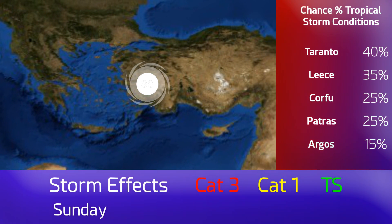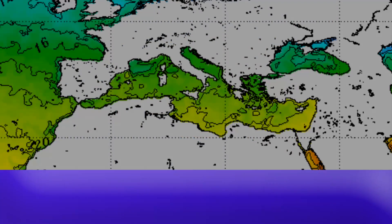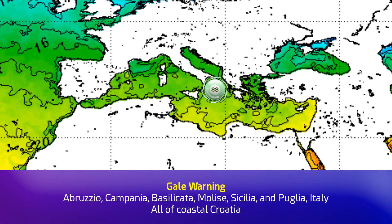Probably nothing left of it by then — Saturday night into Sunday morning and then onto Turkey, with landfall there. It may have a centre of circulation, but we don't expect it will have any significant winds at all by that point.